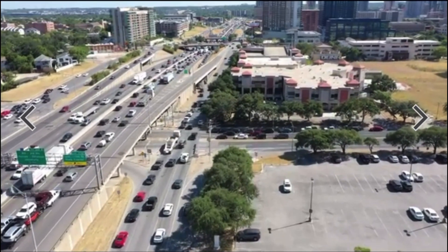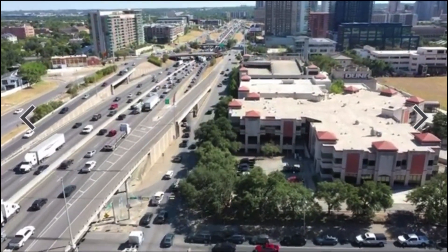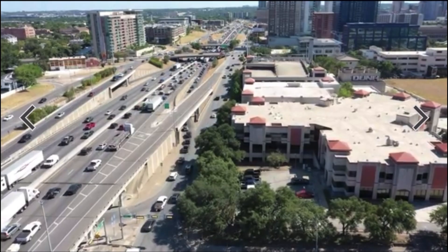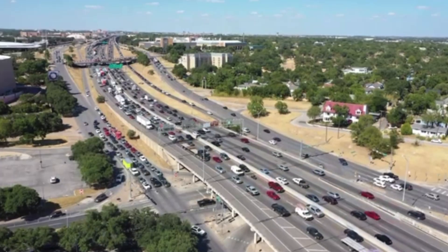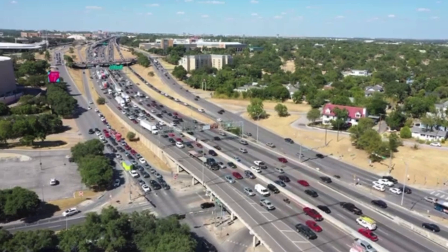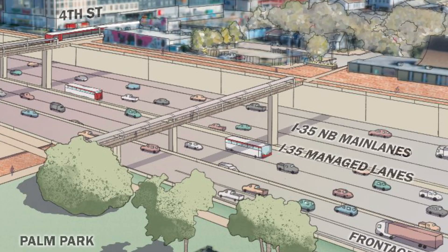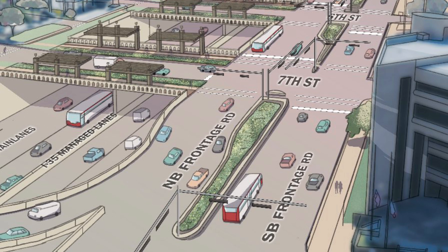The I-35 Capital Express Central Project will enhance safety and improve mobility by adding two non-tolled high-occupancy vehicle managed lanes in each direction along I-35 from US 290 East to SH-71 Ben White Boulevard. I-35 main lanes will be lowered and boulevard-style segments, where both frontage roads are moved to one side of the highway, will be built through downtown.